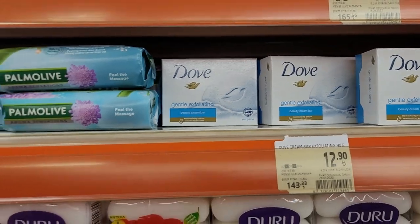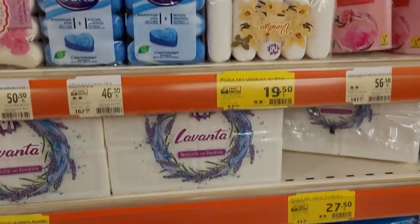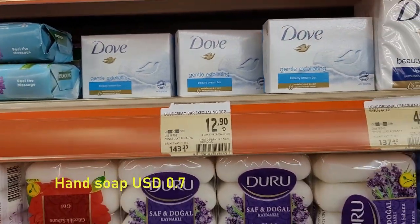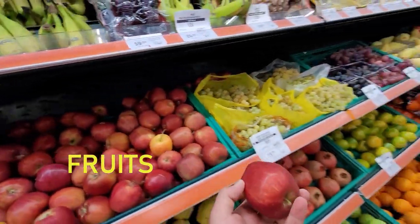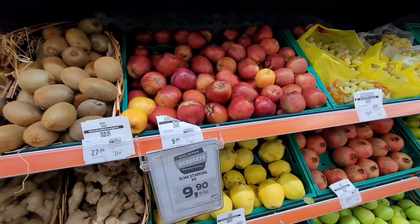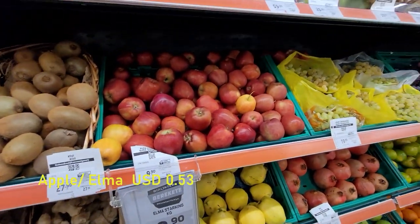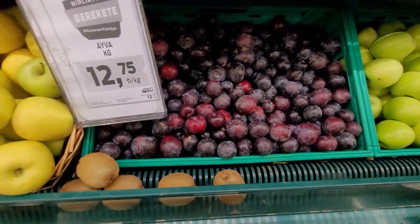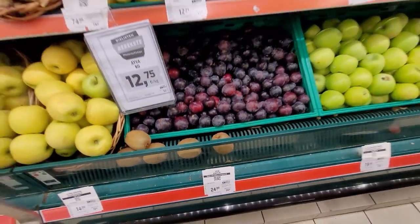This is Dove soap. You have plenty to choose from, different prices — this one is 12.90. I want to get some apples, which is called elma in Turkish, for 10 Turkish Lira this season. Also I'm gonna have some plums for 24.50 Turkish Lira.